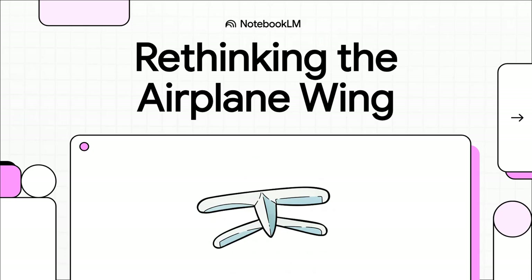Welcome to The Explainer. Today, we're diving into a patent that wants to completely flip the script on 100 years of aviation design. It's a fundamental rethink of the most iconic part of an airplane — the wings.